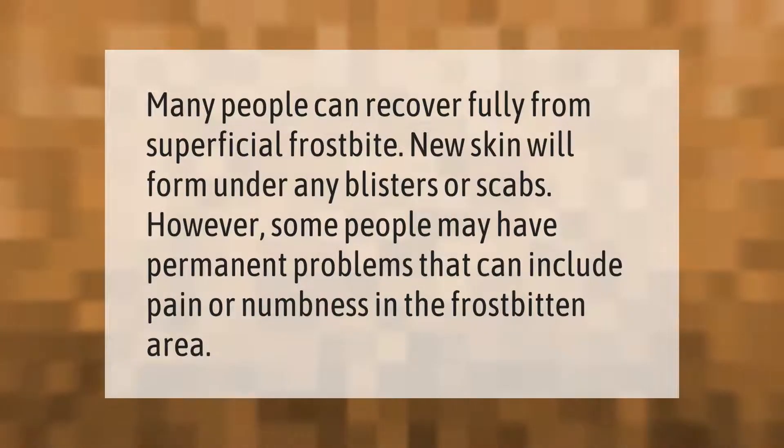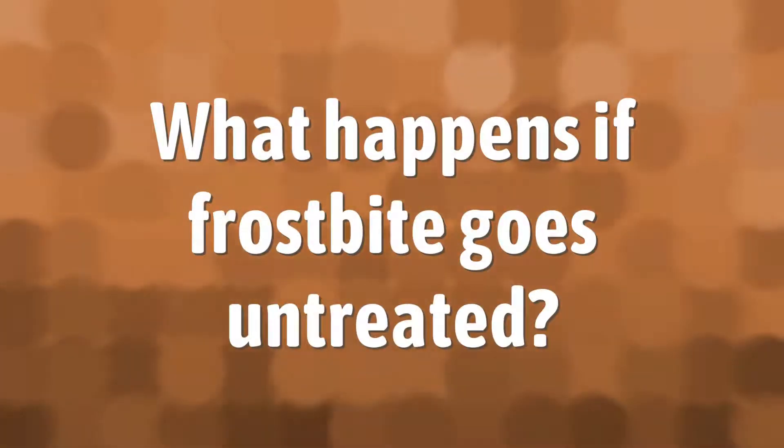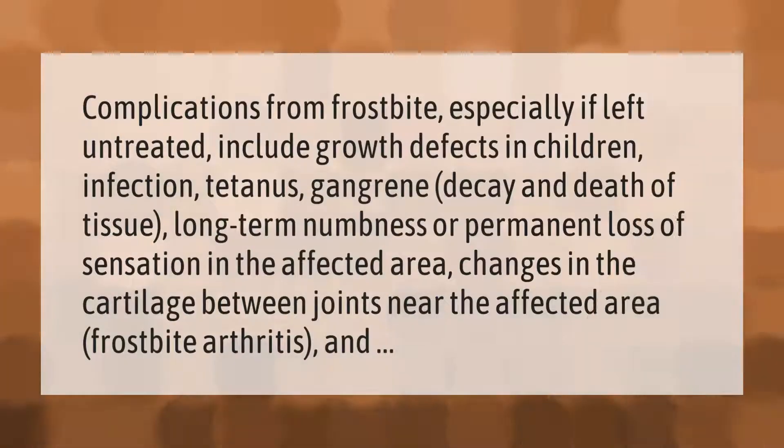Many people can recover fully from superficial frostbite. New skin will form under any blisters or scabs. However, some people may have permanent problems that can include pain or numbness in the frostbitten area. Complications from frostbite, especially if left untreated, include growth defects in children, infection, tetanus, gangrene, decay and death of tissue, long-term numbness, or permanent loss of sensation in the affected area, changes in the cartilage between joints near the affected area, and frostbite arthritis.